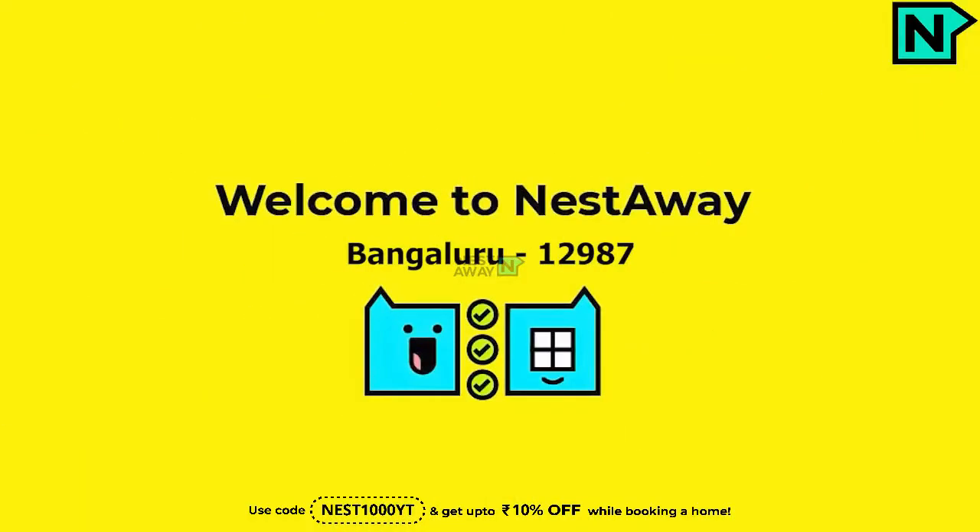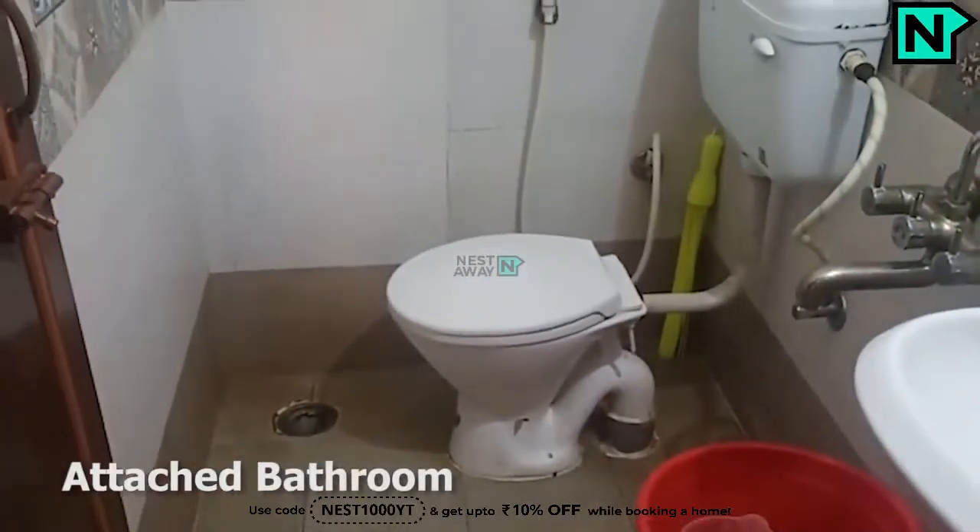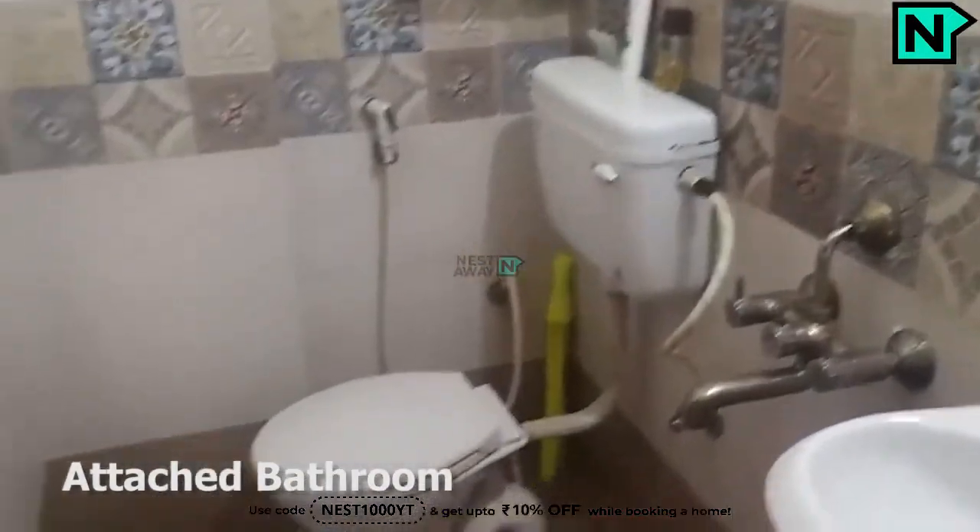Welcome to Nestaway. This is bedroom one. This is the attached bathroom. It comes with a Western-type toilet.